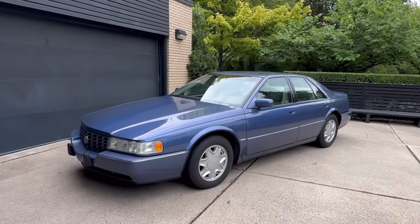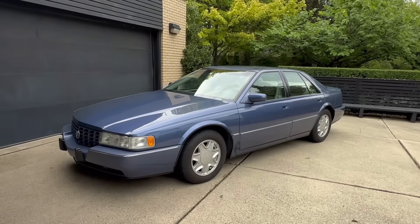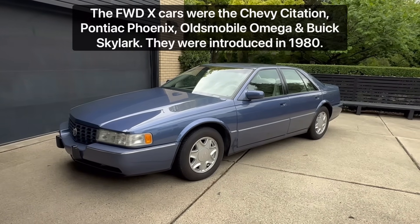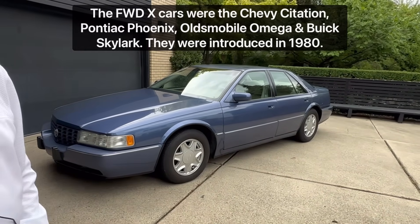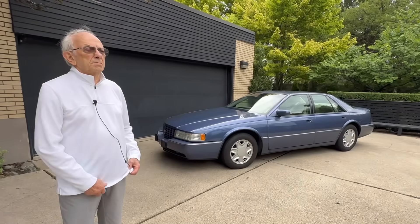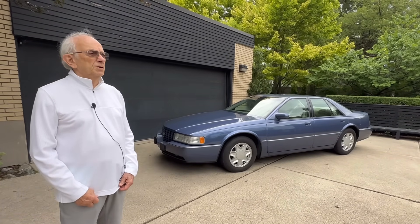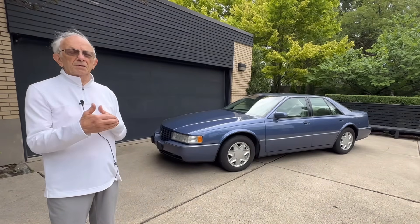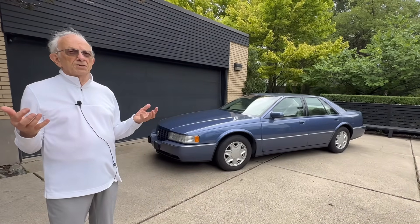Dick, what are your thoughts? You had experience in aerodynamics from your time working on the X cars with Claire McKeegan and team. How did that play into this particular vehicle? What happened was I went from working on the X cars to Advanced Studio and then Chevrolet 2 Studio, where we had a great group of people and did a lot of great work. From the time I left the X car program, I never thought of designing cars any other way.